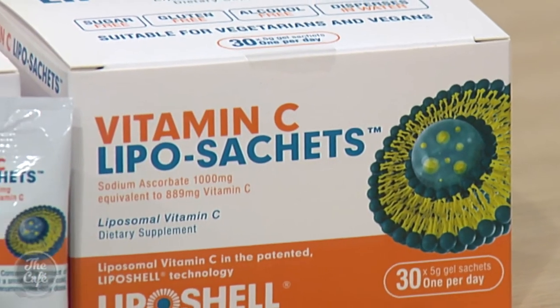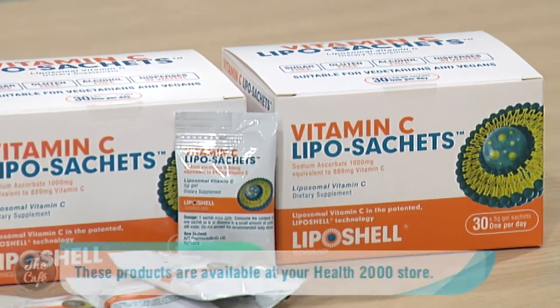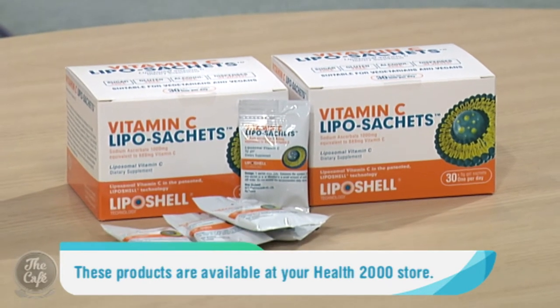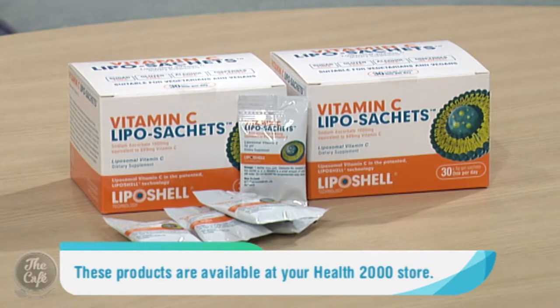So what makes this vitamin C supplement stand out from the rest? Vitamin C Liposachets are conveniently packaged in individual sachets, making them perfect for travelling or popping a few in your handbag or desk drawer. The vitamin C can be taken straight from the sachet or added to some orange juice or water — it will actually disperse in the water, making it easy to take rather than having to swallow in one big gulp like some liposomal products. Vitamin C Liposachets are also sugar free, gluten free, alcohol free and suitable for vegetarians and vegans.